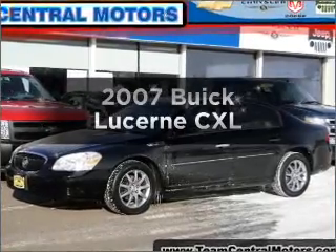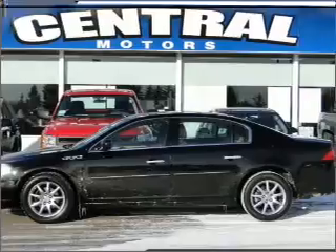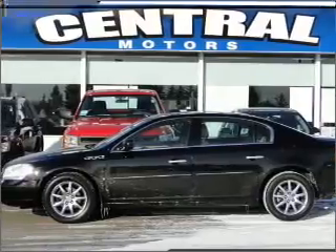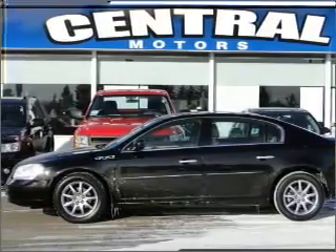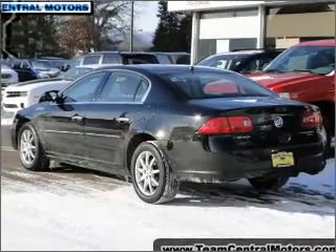Get noticed in this 2007 Buick Lucerne. Travel the roads in style and comfort in this great vehicle, with a reliable six-cylinder engine connected to a smooth shifting automatic transmission. Premium wheels lend a distinctive appearance.